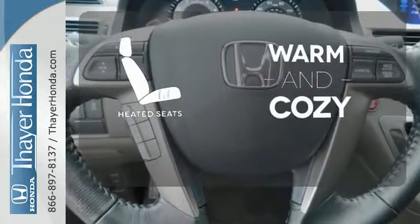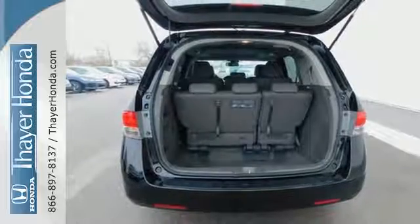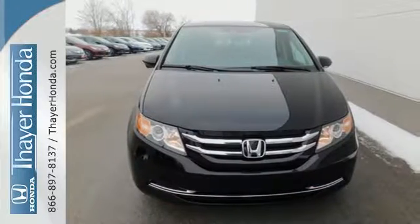Wrap yourself in the comfort of heated seats. Super functional, ultra-flexible, and the perfect collaborator every day. Take this Odyssey home today.